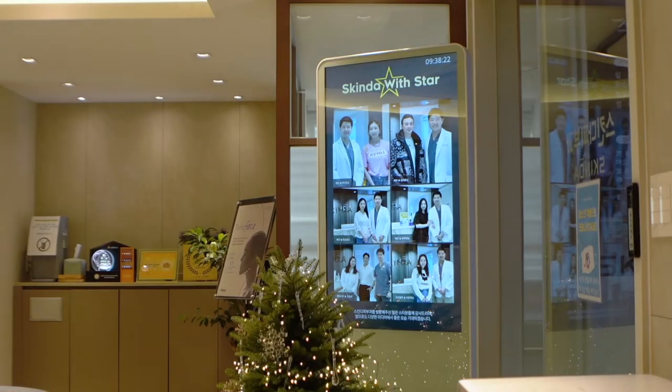For my first treatment here I decided to do a freckle and mole removal. This is something that I've been planning on doing here for quite a while — I just wanted more of a clear look on my face and neck. So for the procedure I went to a clinic called Skinda, which was a really nice place.